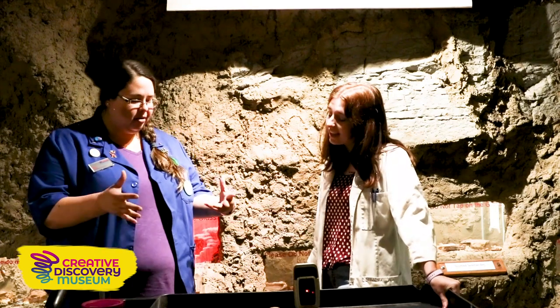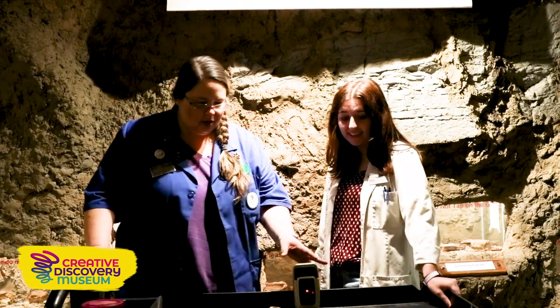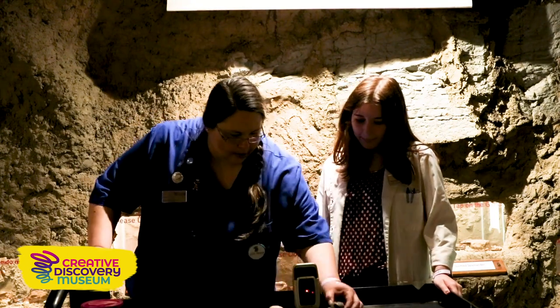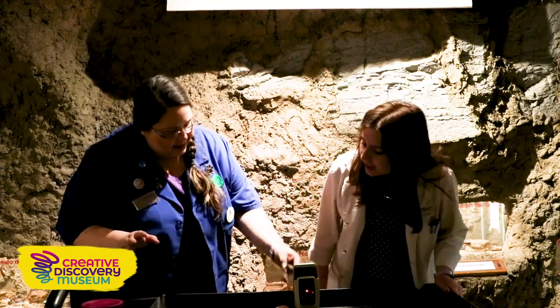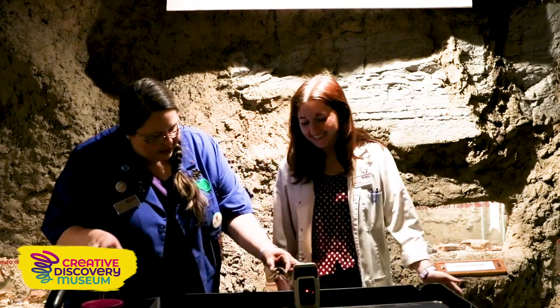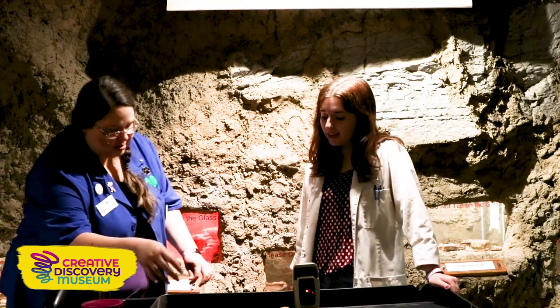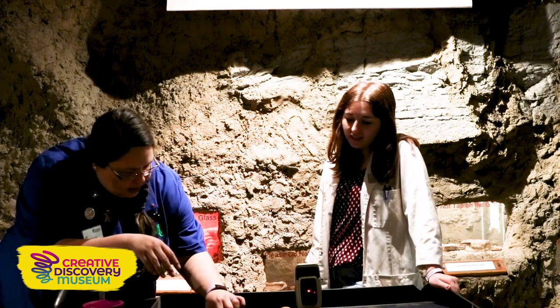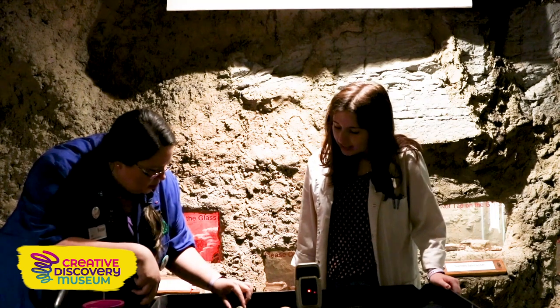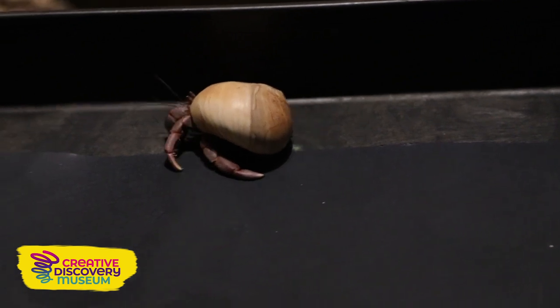I'd like to talk about how cool hermit crabs truly are, and we can just look at them here and see if Nit will cooperate for us. Nit is hanging out and trying to pinch me. So we want to talk about their visible body. Hermit crabs are arthropods, so they have a hard shell and legs and this guy has one big claw.